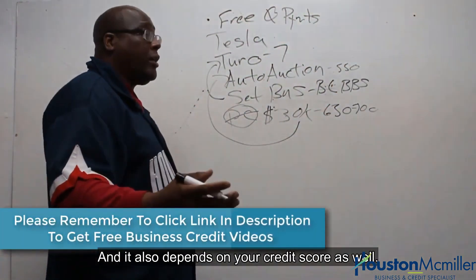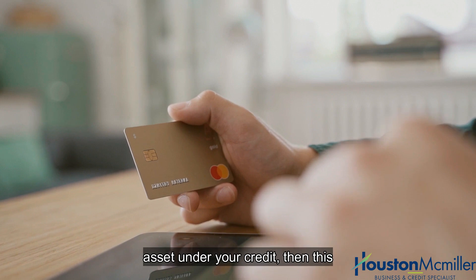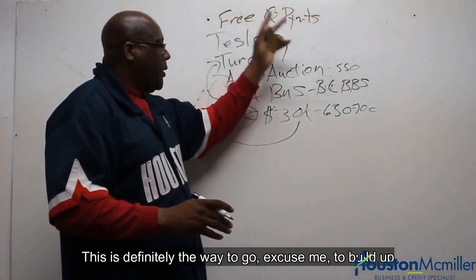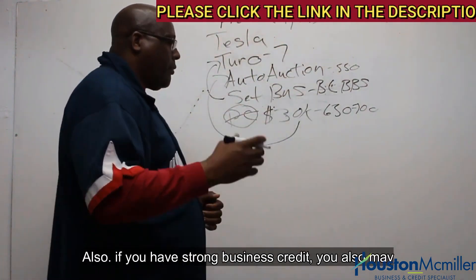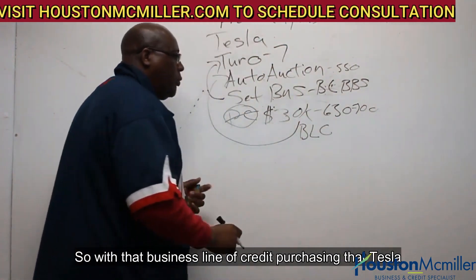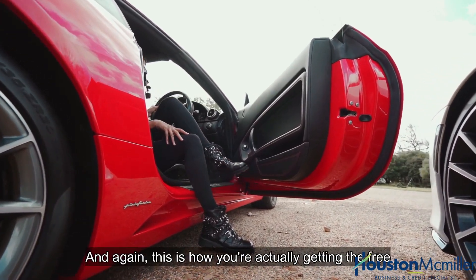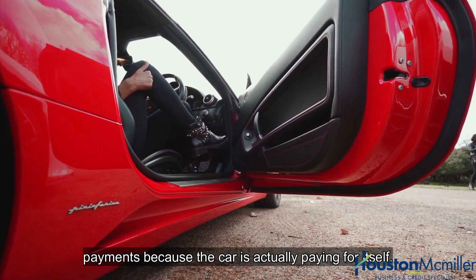It also depends on your credit score. But if you just want to make it a business asset under your credit, this is definitely the way to go — to build up your business credit and make this an asset under the company. Also, if you have strong business credit, you may want to consider a business line of credit. With that business line of credit, purchasing that Tesla — because it's an asset, it's making you money. This is how you're actually getting the free payments because the car is actually paying for itself.